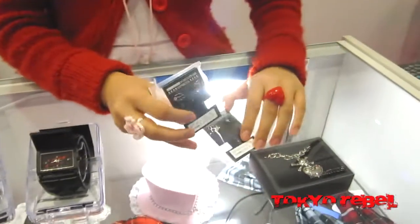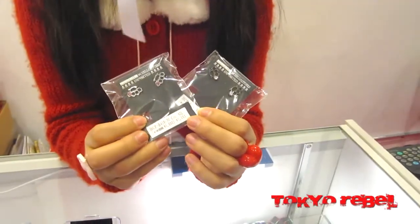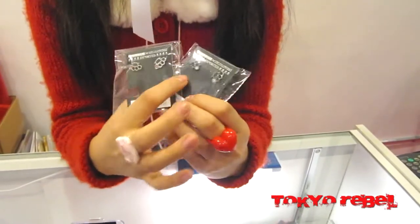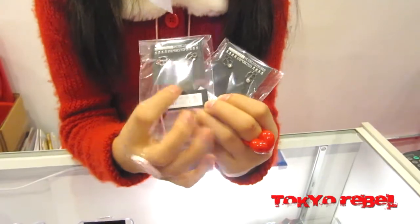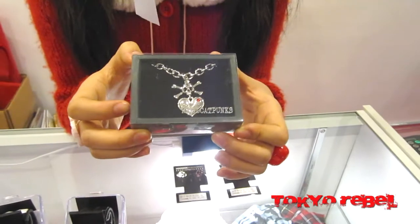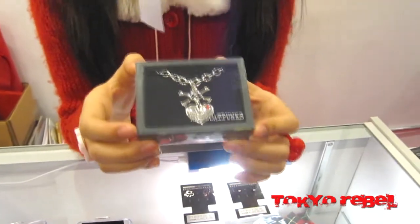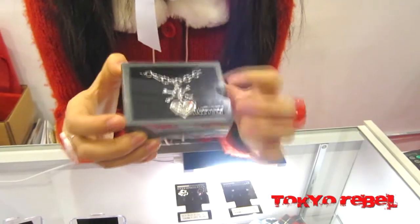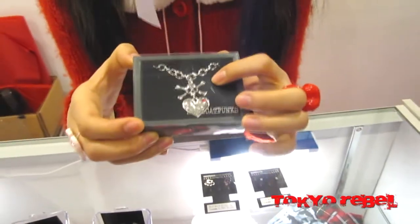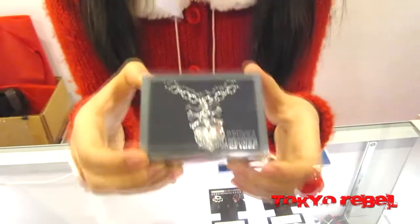We also recently put the brass knuckle earrings up on the website. We've actually had these in store for a little while, but finally put them up. We have the clear crystal and the pink crystal. And then there's also the Hellcat Punks necklace — we've had this in store for a while too but haven't had a chance to put it on the website yet. It features a skull with a lightning bolt on its forehead and then a heart pendant with a crystal in it, and it says Hellcat Punks.